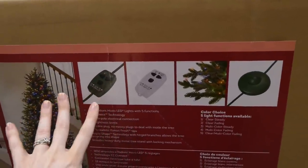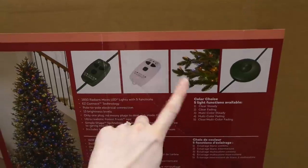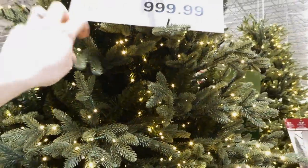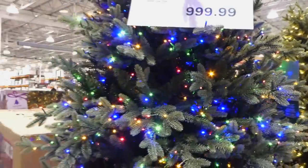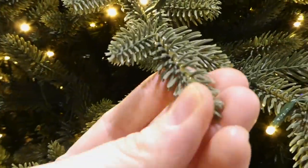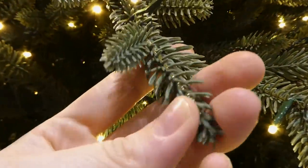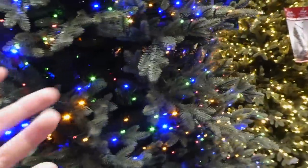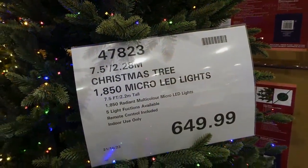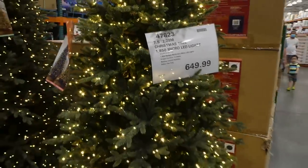All the trees have these little petals so you can tailor the different settings. One thing I really like is they've wrapped the branches with brown wire so from far away it looks real. These ones won't shed like our artificial tree does. This is the 7.5-foot or 2.28-meter Christmas tree — it has 1,850 micro LED lights. It's quite short but I like that they don't taper so much at the top, so it's still quite full and round.